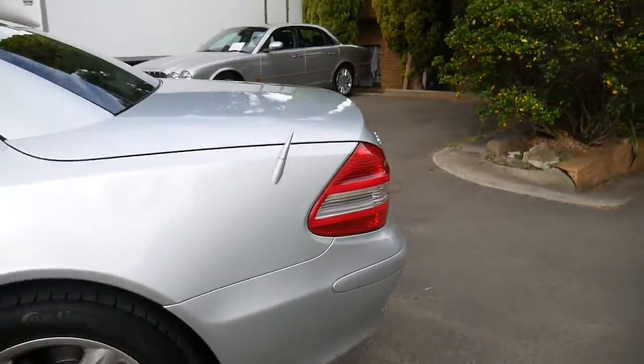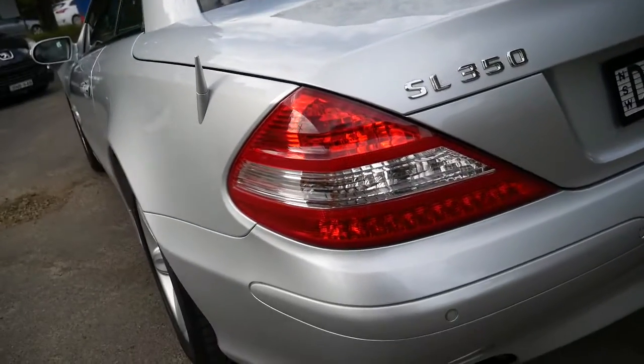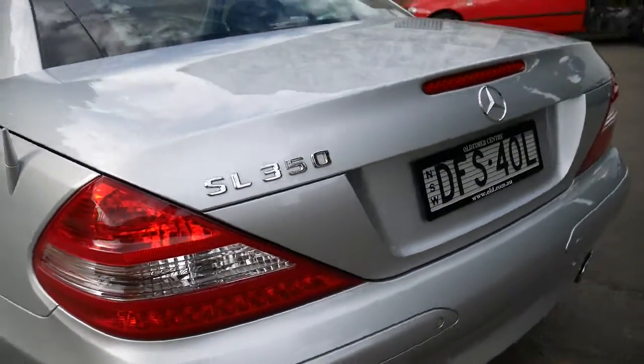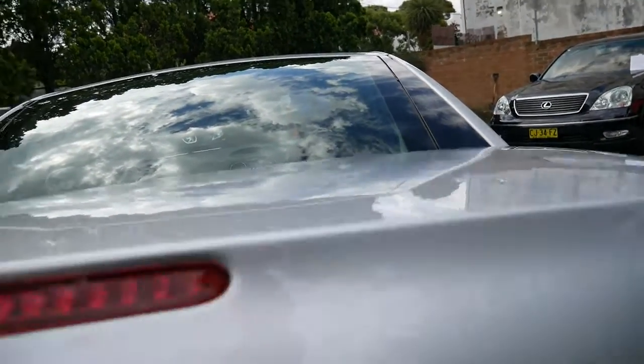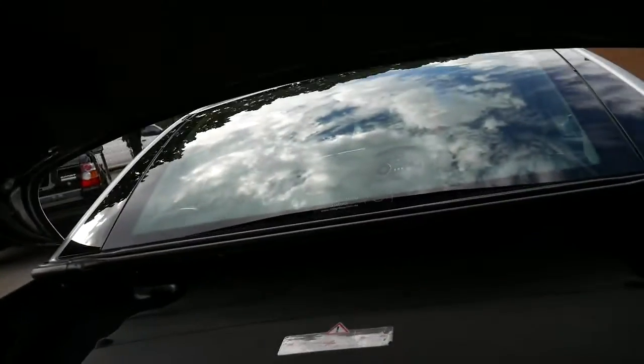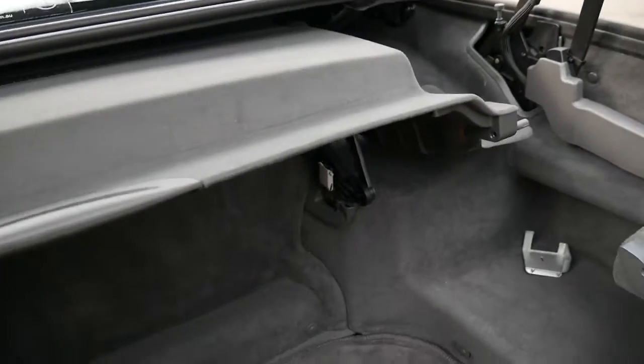Silver with charcoal grey. Being a 2006, this taillight you'll see here — this denotes the update series, so it's quite significantly different. You do get the seven speed automatic gearbox, the 3.7 litre engine, and of course this luggage compartment area is just huge.